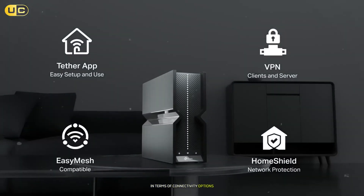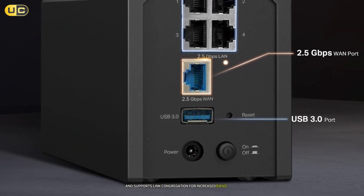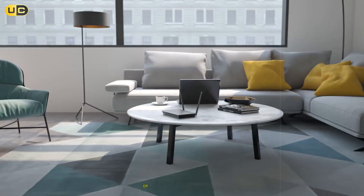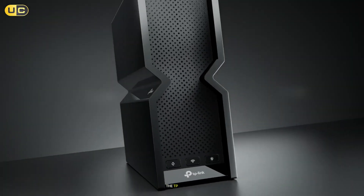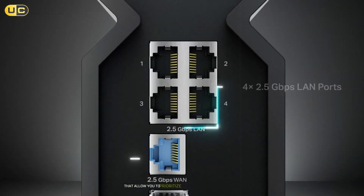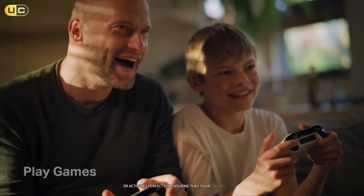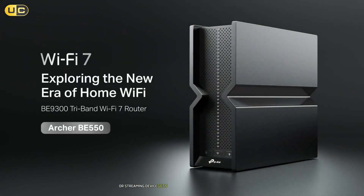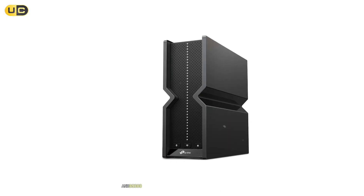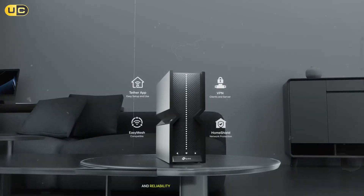In terms of connectivity options, it includes multiple gigabit ethernet ports and supports link aggregation for increased bandwidth. Additionally, it has a built-in USB port for sharing files across your network or connecting external storage devices. The TP-Link B9300 also features advanced QoS settings that allow you to prioritize bandwidth for specific devices or activities, perfect for ensuring that your gaming console or streaming device gets the speed it needs without interruption. Overall, the TP-Link Tri-Band B9300 is an excellent choice for users who demand speed and reliability from their home networks.